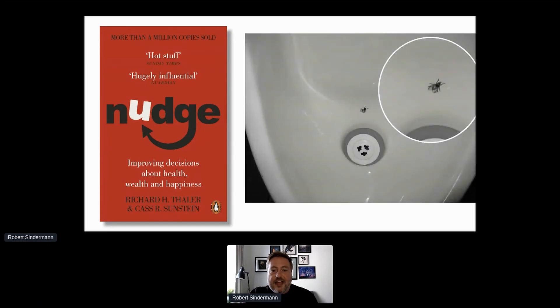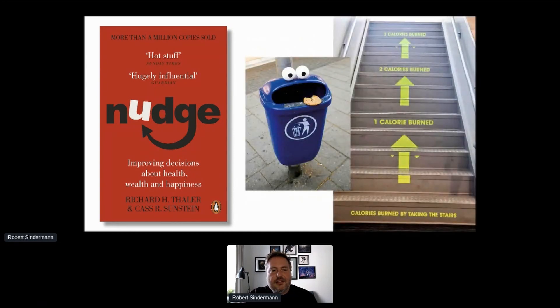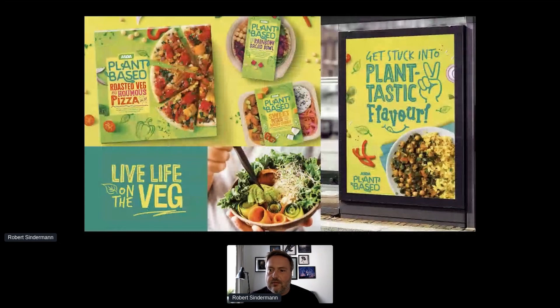A famous and slightly gross example of nudging is from a Dutch airport that printed a little picture of a fly in its urinals, which nudged one half of the population to make a lot less mess in their airport toilets. There are tons of little design tweaks that can change people's behaviours for better without radical or costly changes — simple stickers might encourage people to take the stairs instead of an escalator, and adding a bit of fun might stop littering.